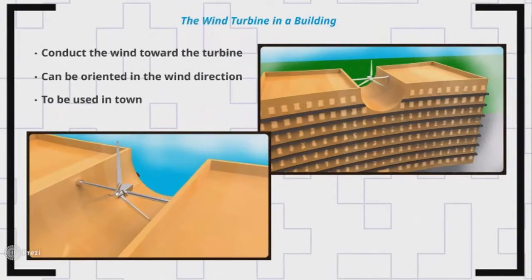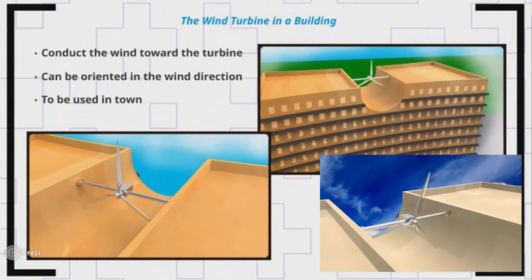The first concept consists in using the venturi effect along buildings to drive a wind turbine. The shape of the building is designed to lead the airflow towards the wind turbine.